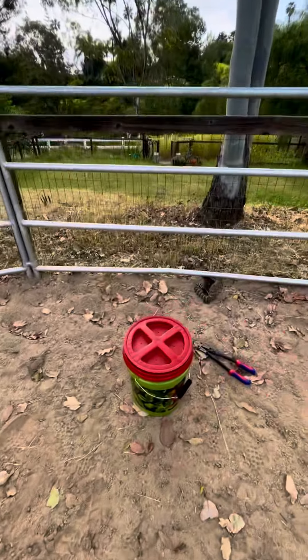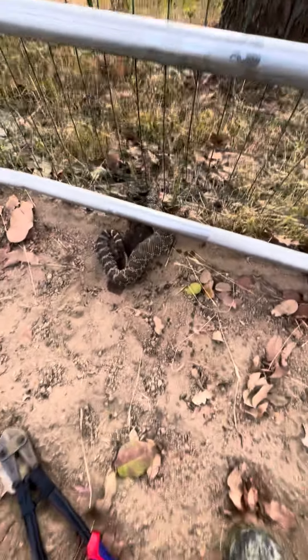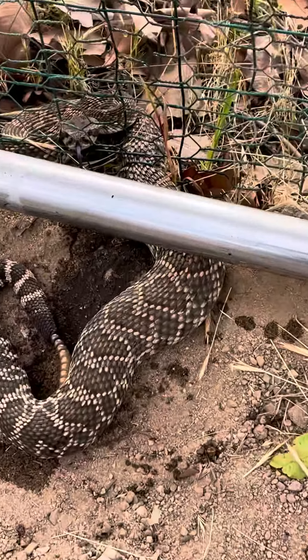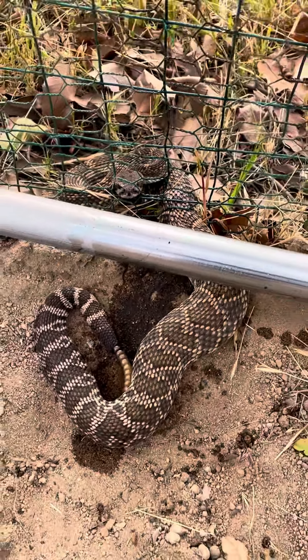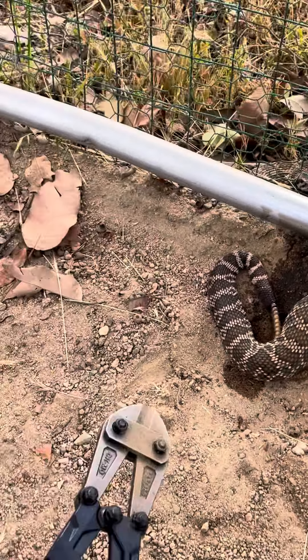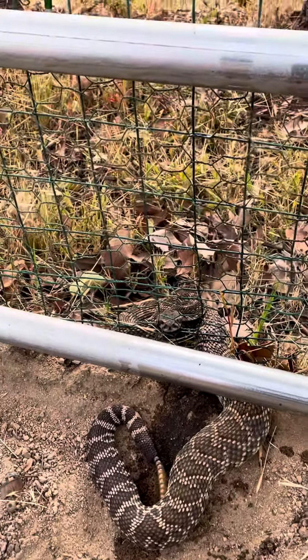All right, so we got a big rattlesnake caught in a horse fence. I'm going to put my bucket over — he is stuck in that fencing. What we're going to do is cut with wire cutters or bolt cutters, and my guess is he's going to come toward you.